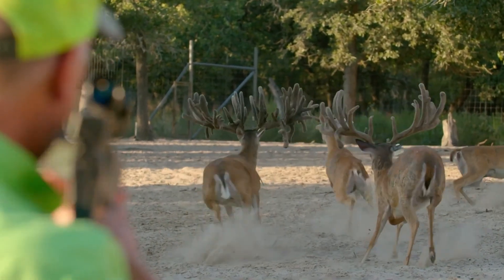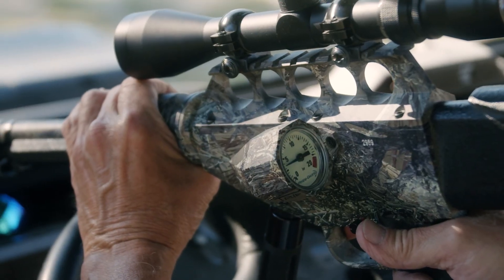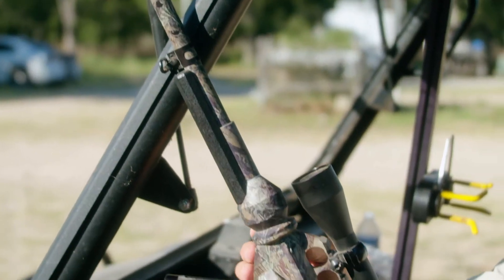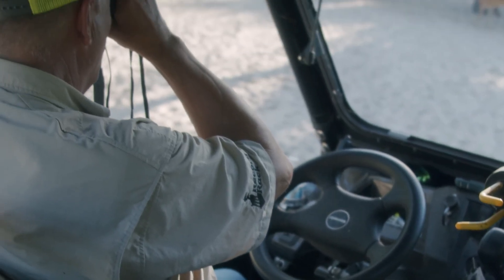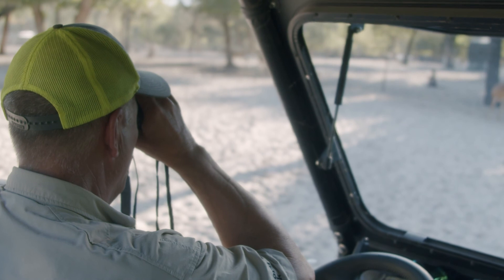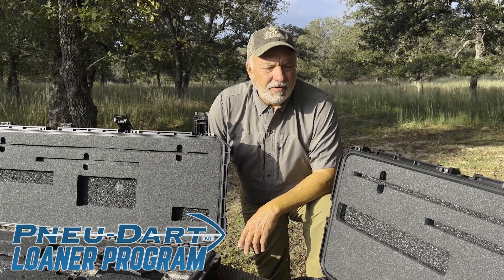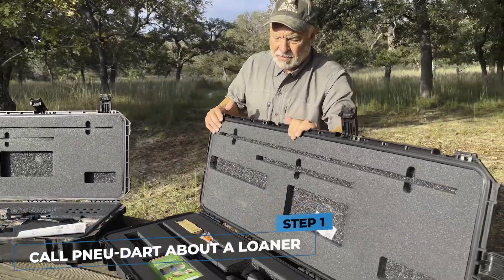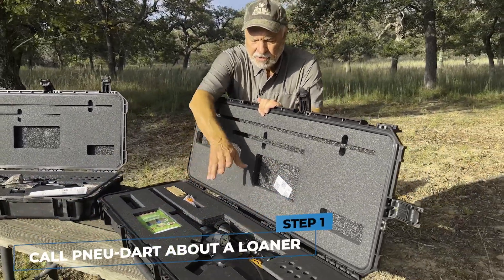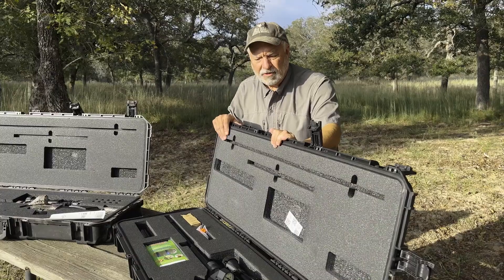Anybody that uses a projector as much as I do is going to have some maintenance and repairs. The problem is you need to have a projector all the time — if you ship it off to get fixed, you don't have your projector. New Dart fixed that with a loaner program. My unit went down, I called them up, and they said they'd ship me a loaner.